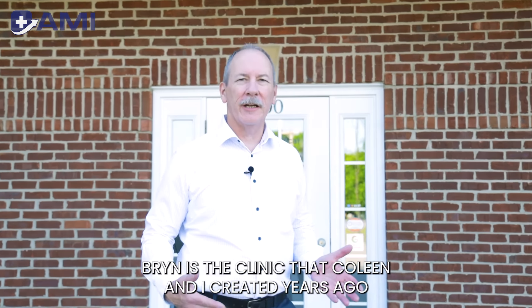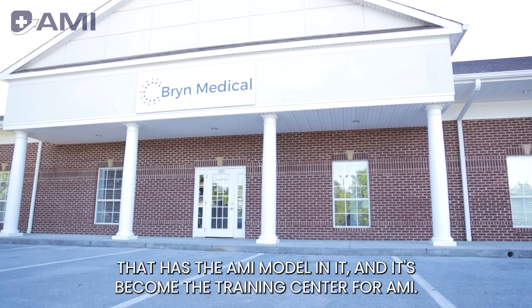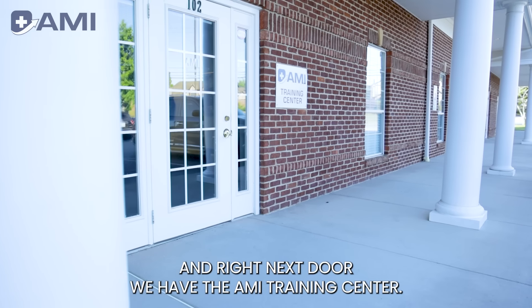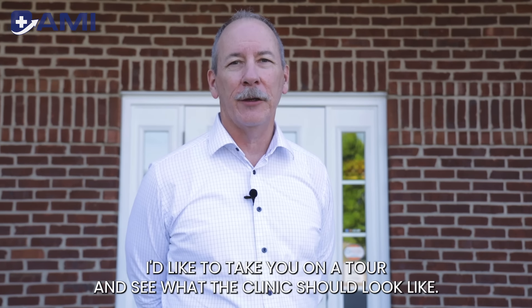Welcome to Brynn Medical. Brynn is the clinic that Colleen and I created years ago that has the AMI model in it, and it's become the training center for AMI. Right next door we have the AMI training center. Because it's the training center and the model clinic for AMI, I'd like to take you on a tour and see what the clinic should look like.